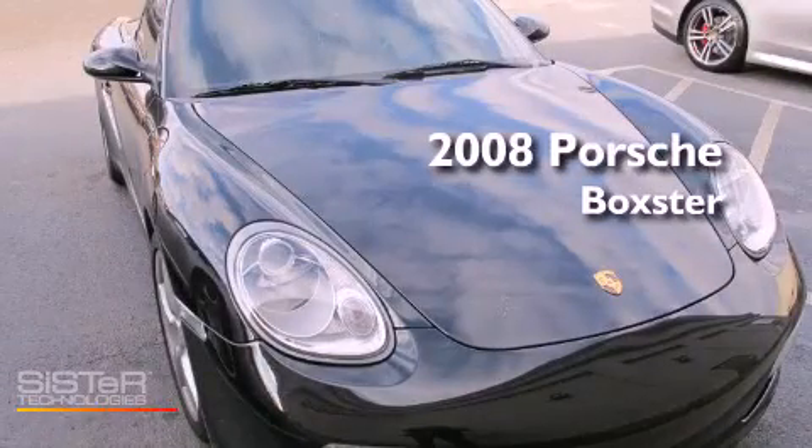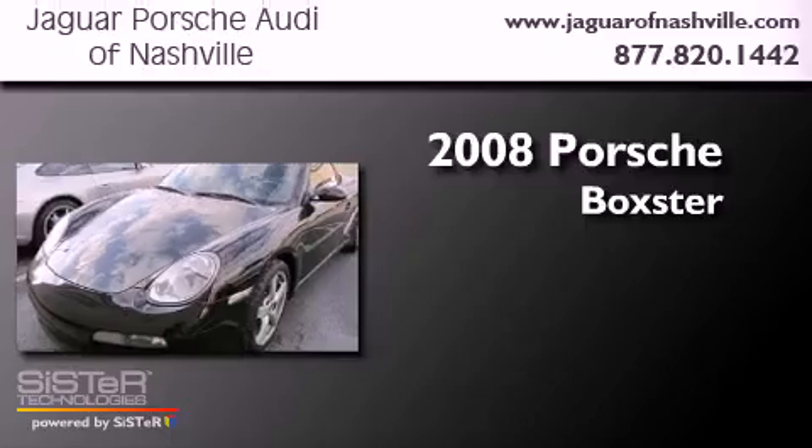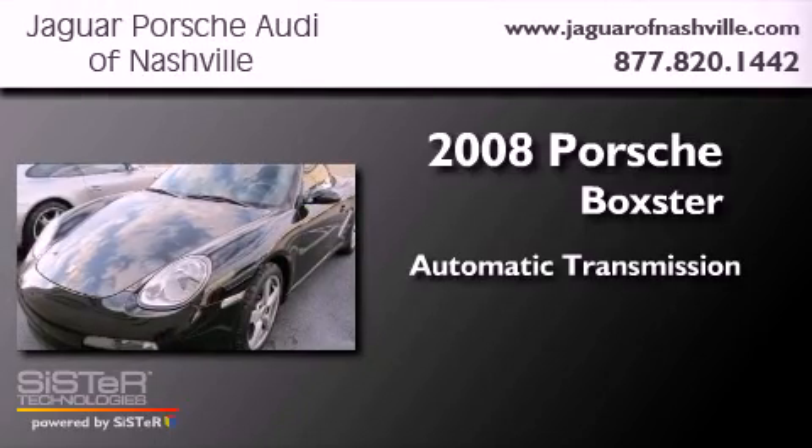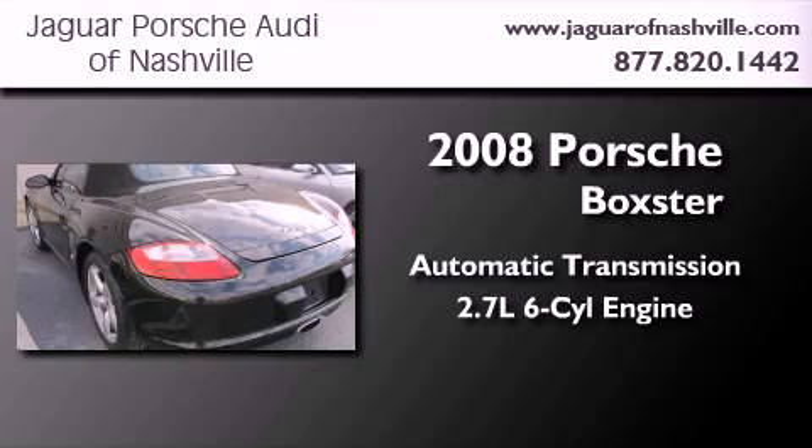This is a certified pre-owned 2008 Porsche Boxster. This convertible has an automatic transmission and a 2.7 liter 6-cylinder boxer engine.